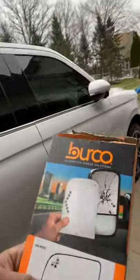On Berko's website, you can get a replacement side mirror for any make and model. But one thing that you can't get — well, you can from the dealership — is the auto-dimming function.